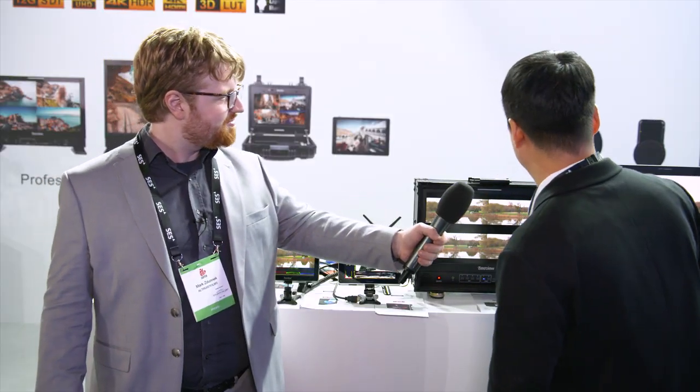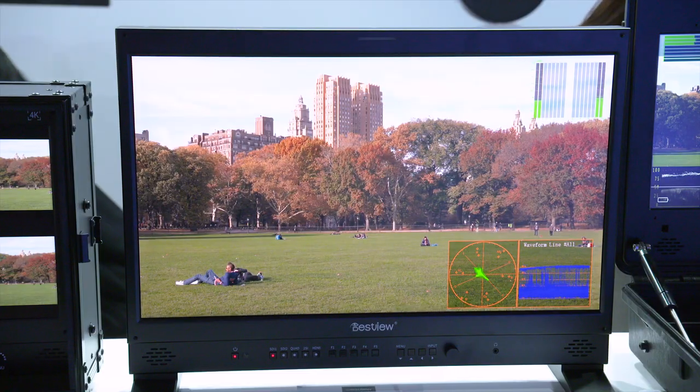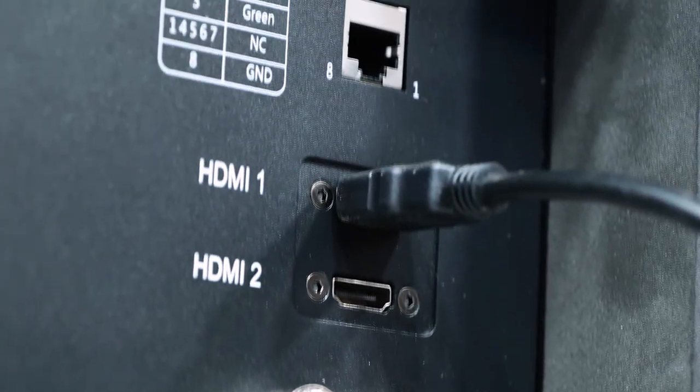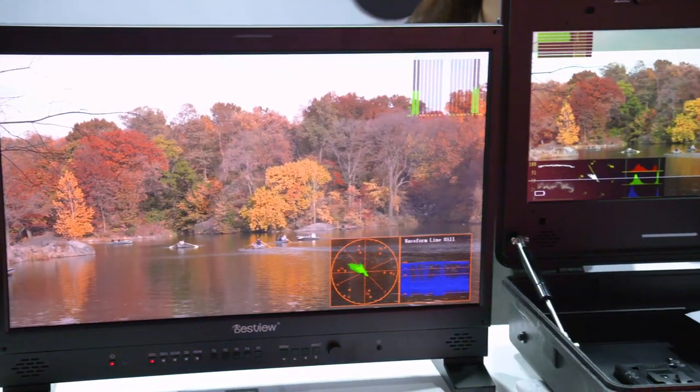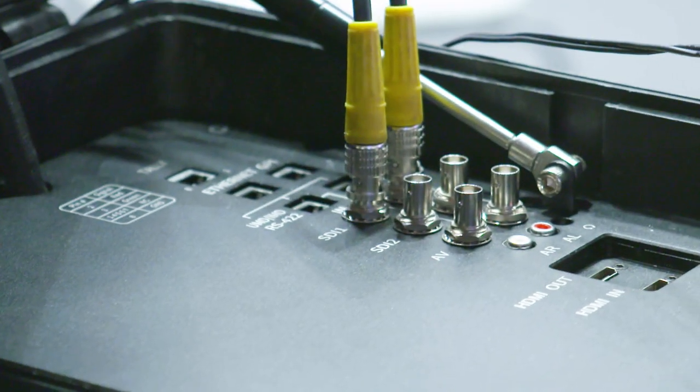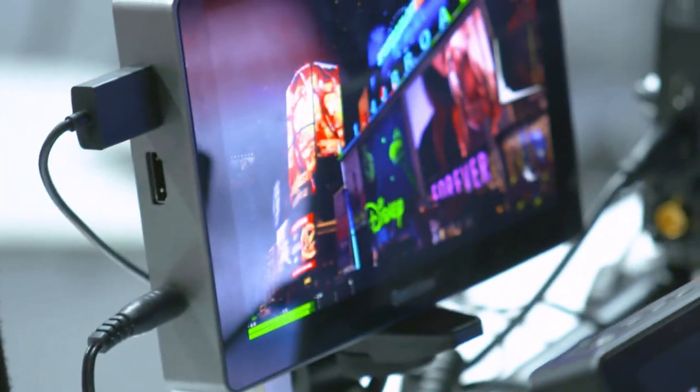For the big size of the monitor, like this one, we got 12G and HDR, and also all of the broadcast functions. For the 12G, we are the first company to have this high technology in China — we're the first. We got good quality because I'm an engineer. I care about quality, very careful. So you can trust us. This is Desview. We can do high technology and do some special design for you.